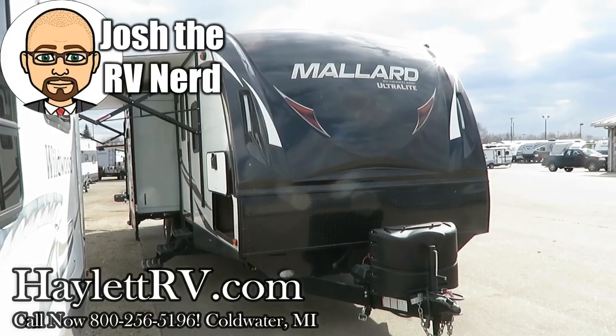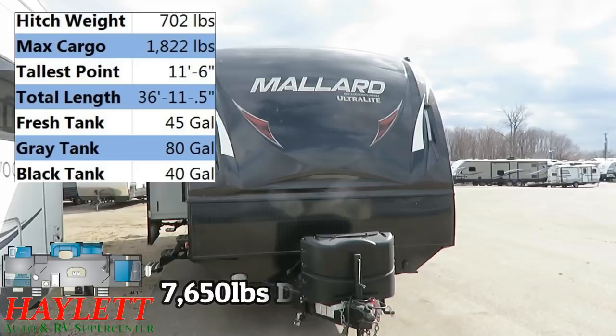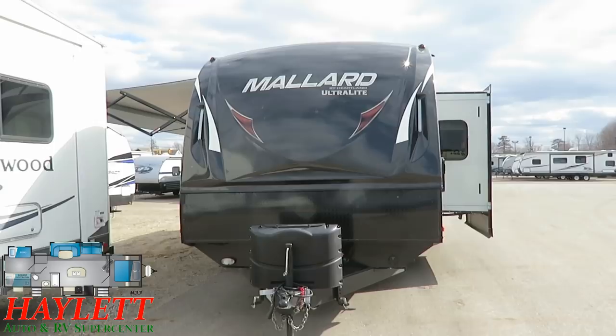7,650 pounds, a big, big triple slide bunkhouse, outside kitchen with dual bath entry. Mallard M33 just landed here at Hayland RV of Coldwater, Michigan.